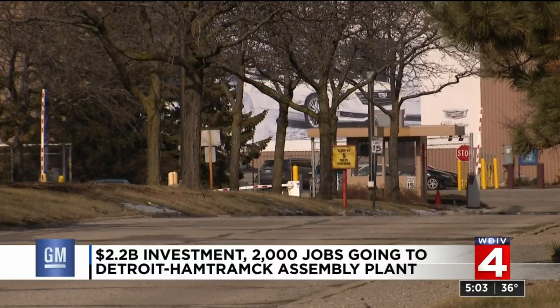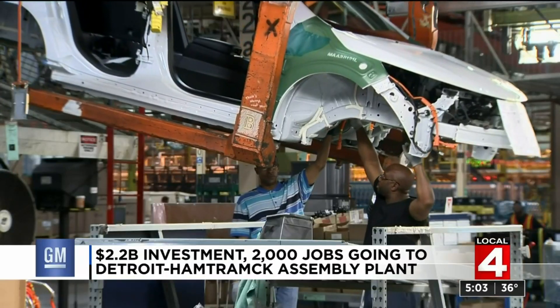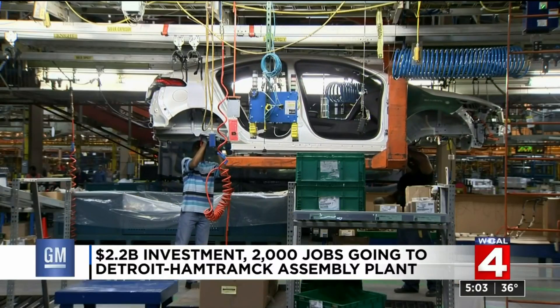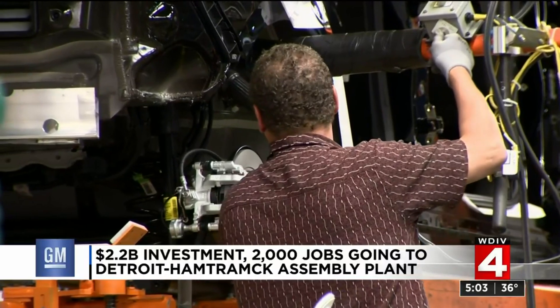This amounts to an historic turnaround for General Motors and Detroit's only assembly plant. The company is going to spend more than $2 billion to modernize and turn the Detroit Hamtramck assembly plant into an all-electric vehicle facility. Business editor Rod Maloney shows us how the plant is going to be rebuilt for the future.